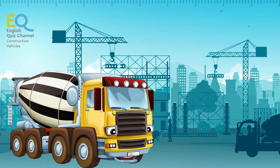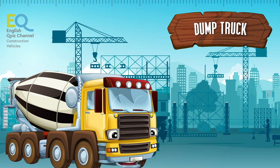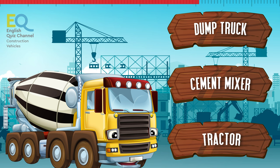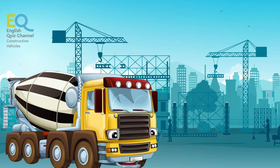Here we have one that we all see a lot. Is this a dump truck, a cement mixer, or a tractor? That's right, this is a cement mixer.